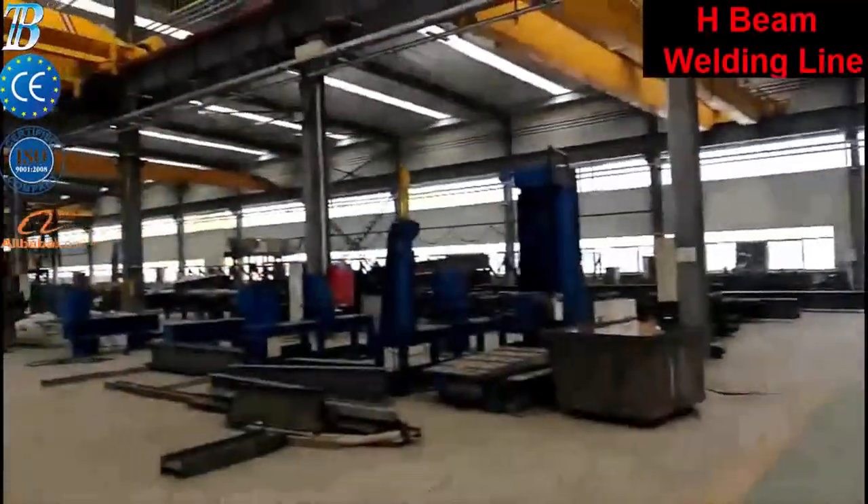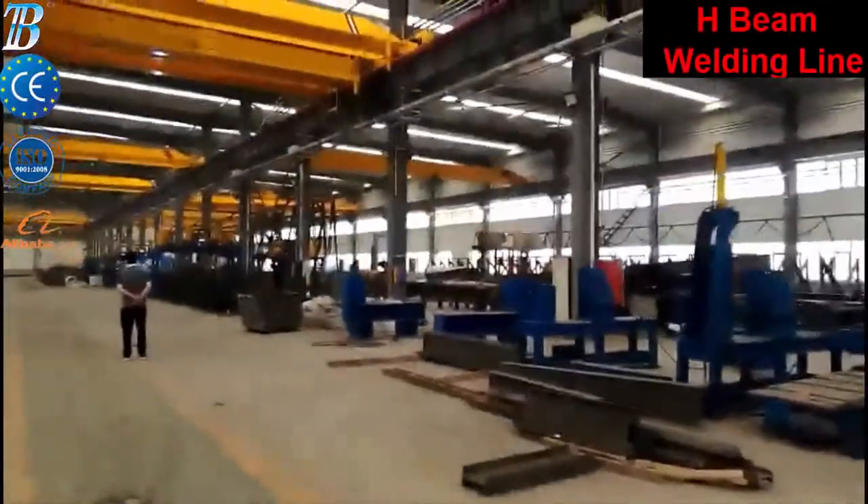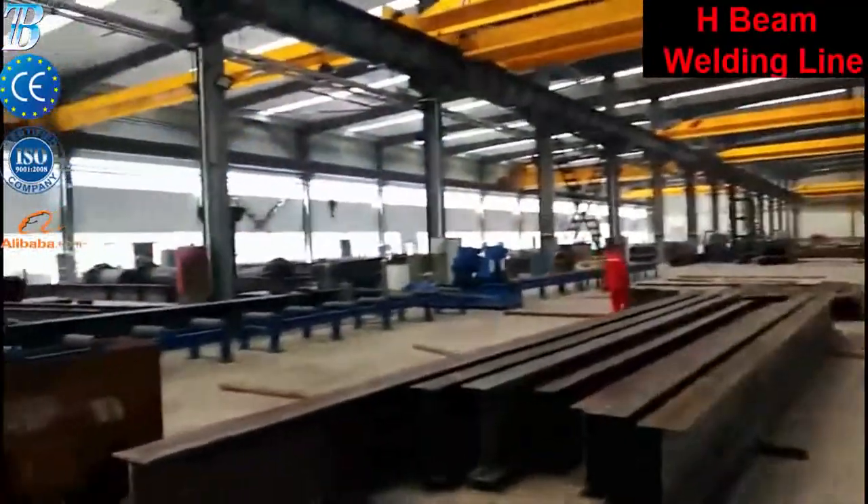The drive rolls of the entry conveyor move the beam at a constant speed of 12 meters per minute toward the machine.